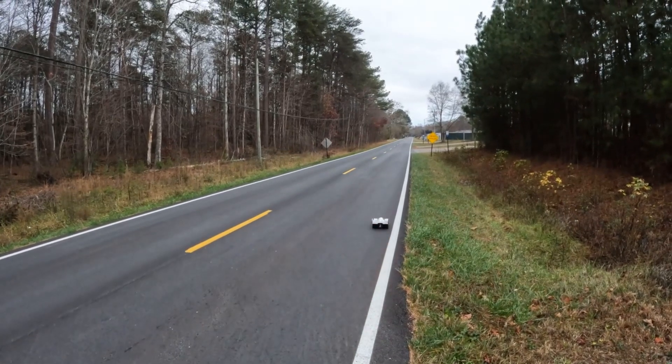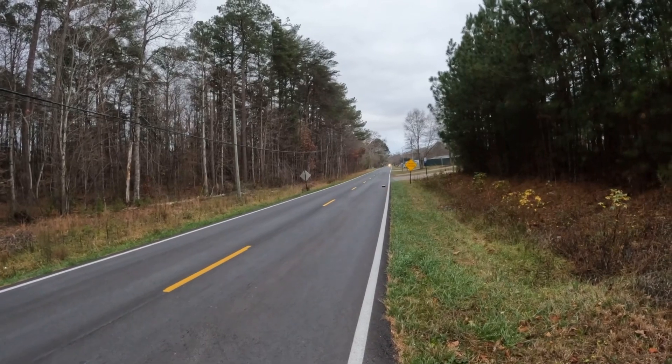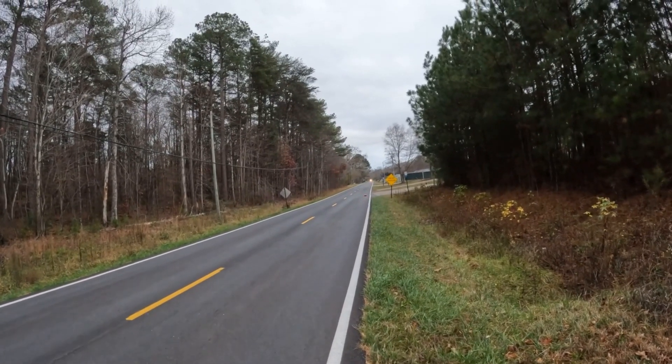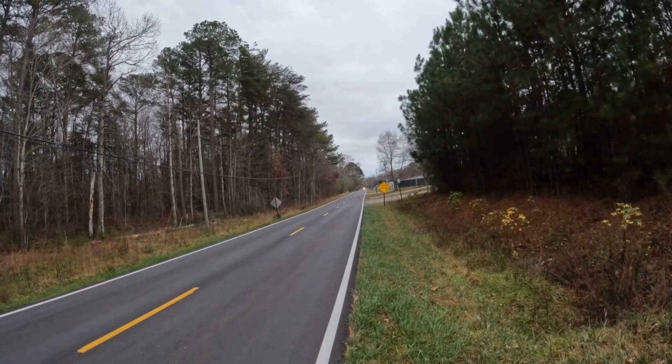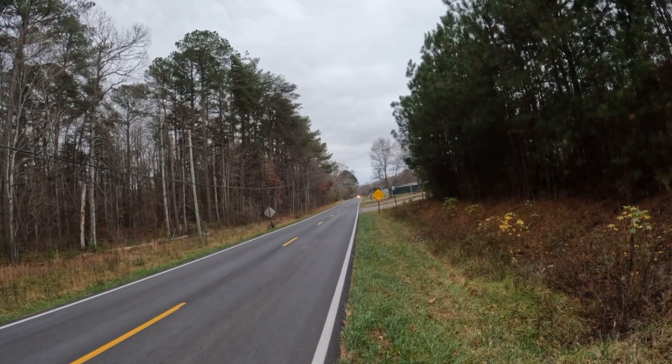I wouldn't be able to see the car if it wasn't for the lights. I got it way down on the other end. I couldn't see which way it was pointing if it wasn't for the red light.